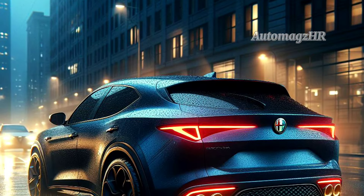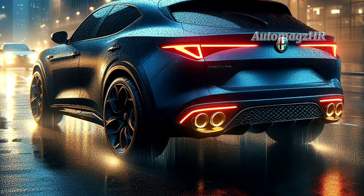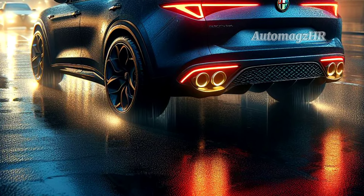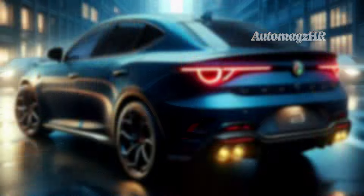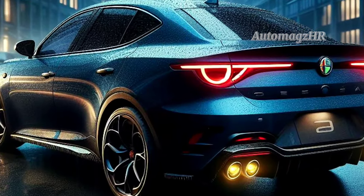At the rear, it is also no less eye-catching. The Brennero 2025 has C-shaped LED rear lights, which are also equipped with LED brake lights that light horizontally, so they look very cool.